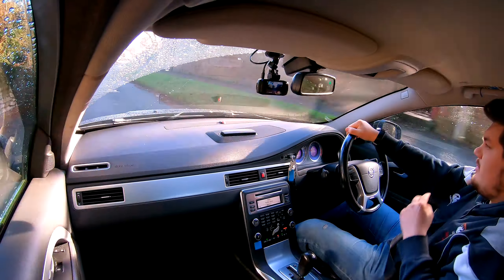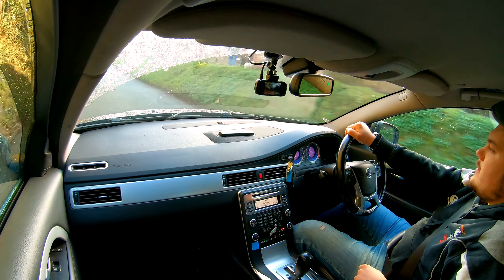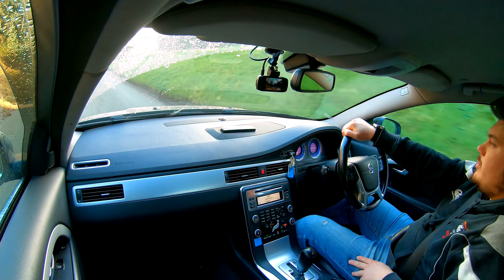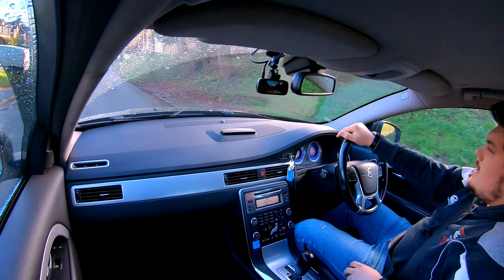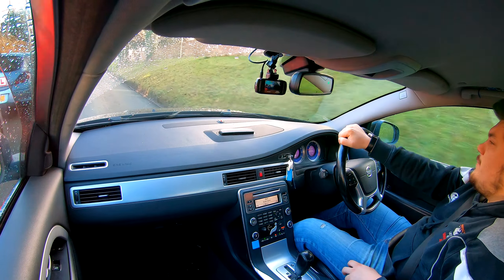You've joined me inside the car and I thought I'd try a slightly different camera angle today, just so you guys can see more of the inside of the car rather than just sort of strapped to my head. Let me know your thoughts on this — I'd be interested to hear what you think. I'm always up for trying different things, but yeah, let's get into it.